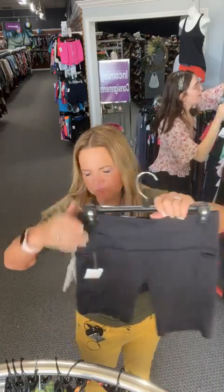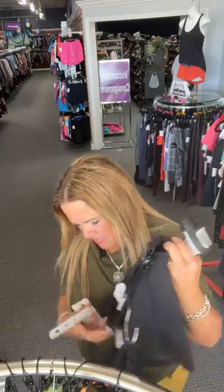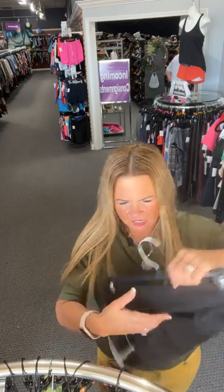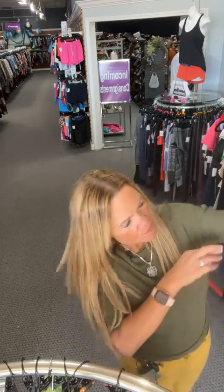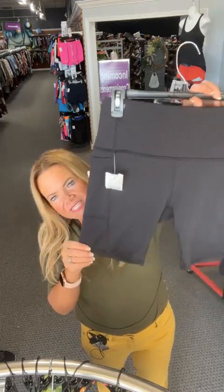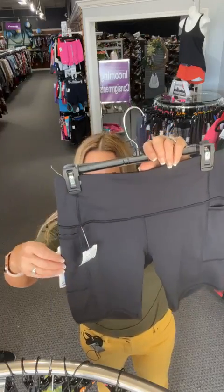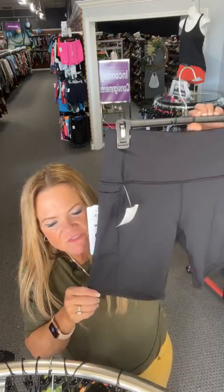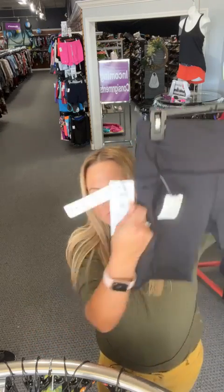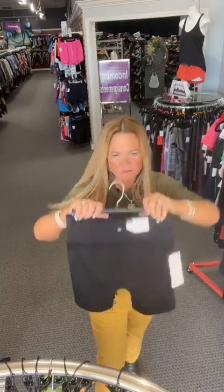Ask and you shall receive — here are biker shorts! These are Reebok TechFlex compression shorts, new with tags — a seven-inch inseam. Wide waistband. Number 53, sold space 53 — $11.86. They were $38 from Reebok, you get them for $11.86. Great solid black biker shorts.